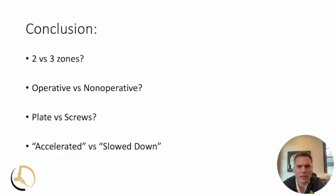In conclusion, some of the current controversies would be: whether you classify them into two versus three zones doesn't really matter; whether we're treating these operatively or non-operatively; plates versus screws in terms of mode of fixation; and how aggressively or accelerated you're going to let them rehab versus a more slowed-down approach.